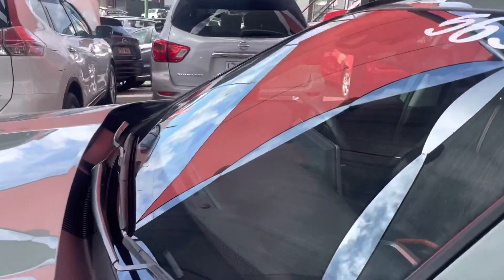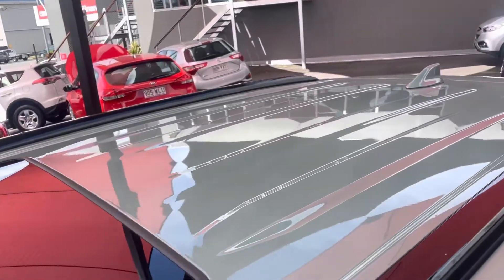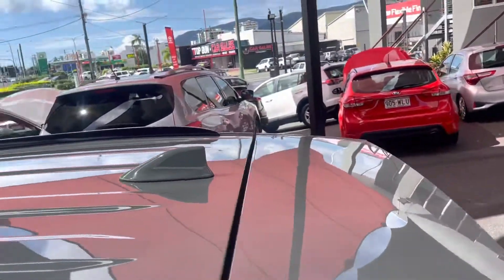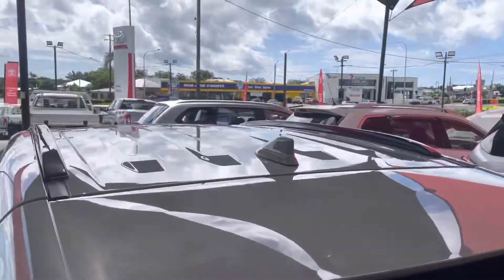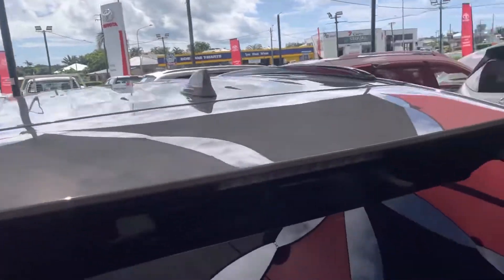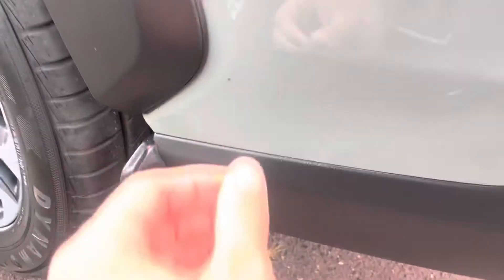I'll go straight through the top here so you can see there's no dents or anything through the roof. Obviously our sunroof on our RAV4 Edge — it's all nice and clean throughout there. If you look straight down, nice and sweet as well. Taking it down through the back side of this rear bar here.